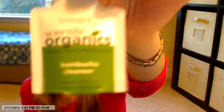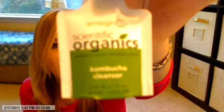So that's cute. The next thing is this Scientific Organics Kombucha Cleanser. It's like a cleanser for your skin — I wasn't sure if it was some other kind of cleanser.